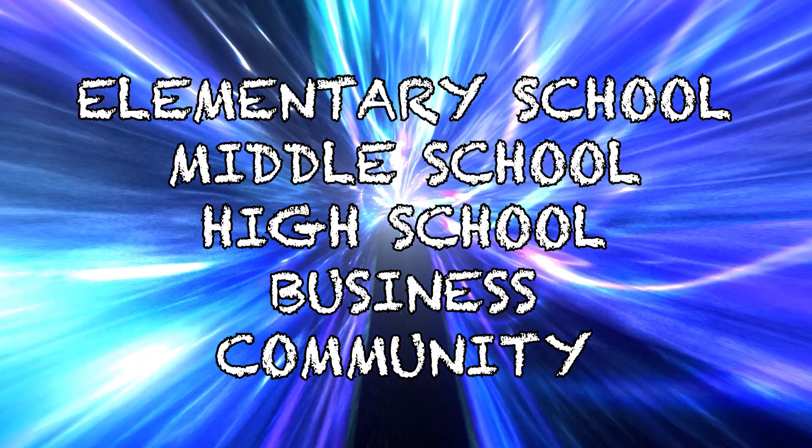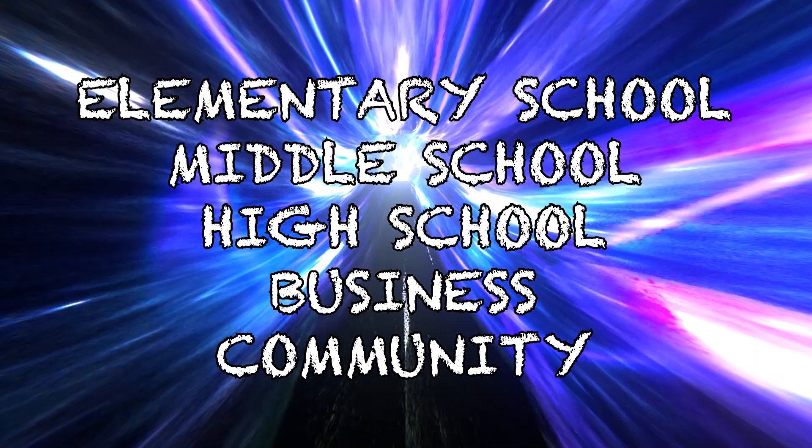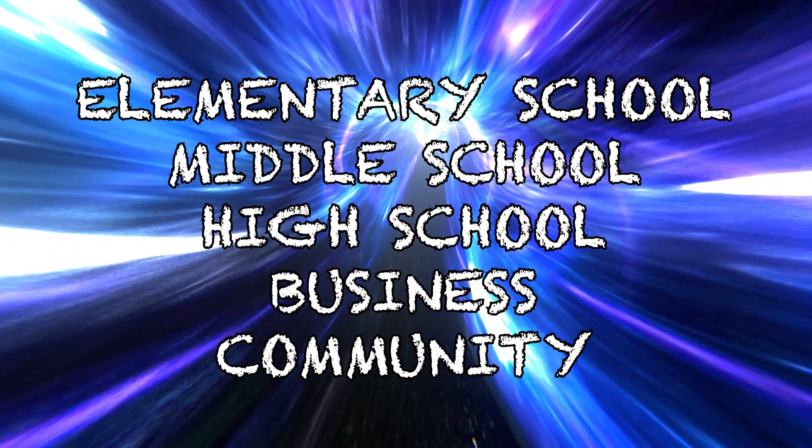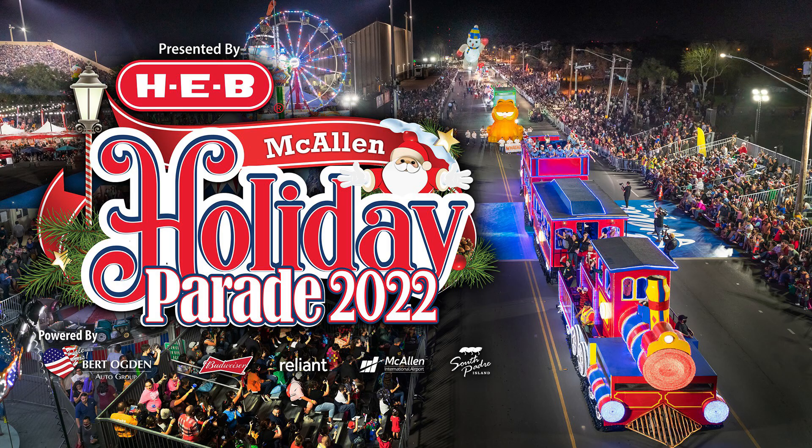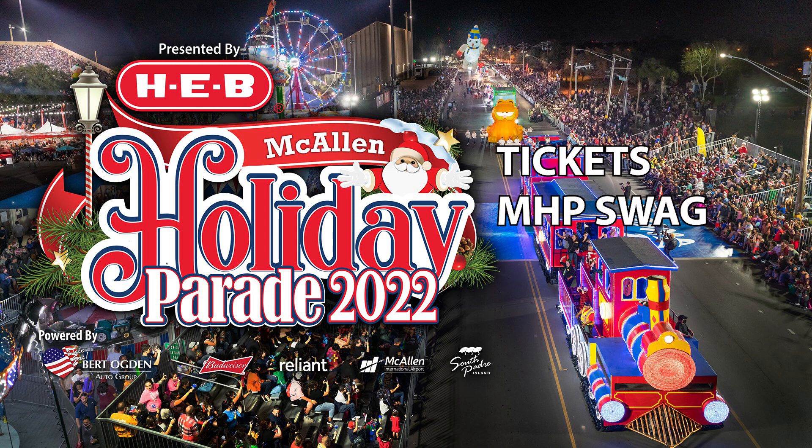There will be multiple categories, including elementary, middle school, high school, business, and community, and who knows how many else we can think of at the time entries are submitted. The prizes include MHP tickets to watch the parade from the best seat in the house, right here in the best stadium in the Rio Grande Valley, as well as MHP swag. Winning entries will be part of the shoebox parade, and the rest will be displayed throughout the City of McAllen facilities.